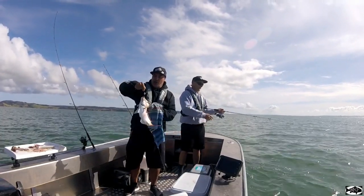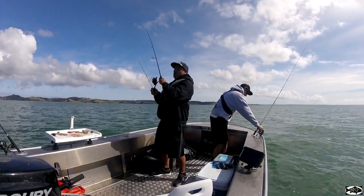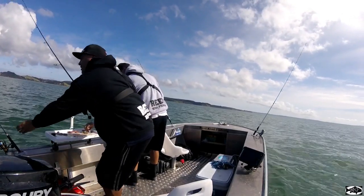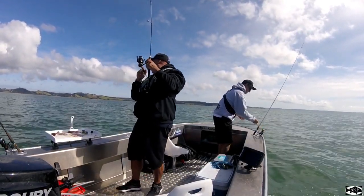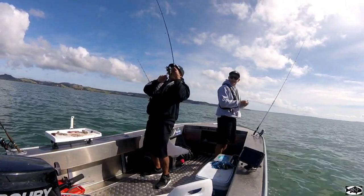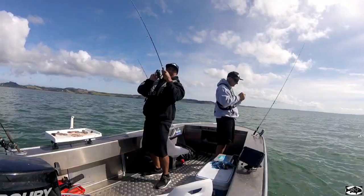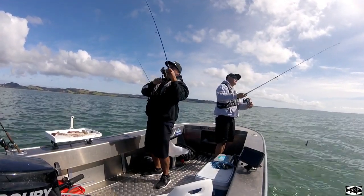We'll get a few of these, take home, and then we'll call it a day. It's getting crazy again — the snapper. Once they turn up man, they can turn up in numbers. Both rods going — the other rod's going to go Steve-o. It's getting crazy again with the snapper.